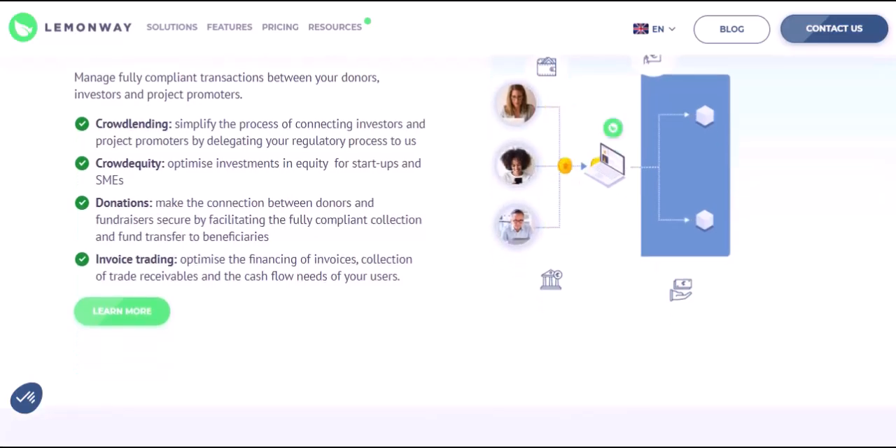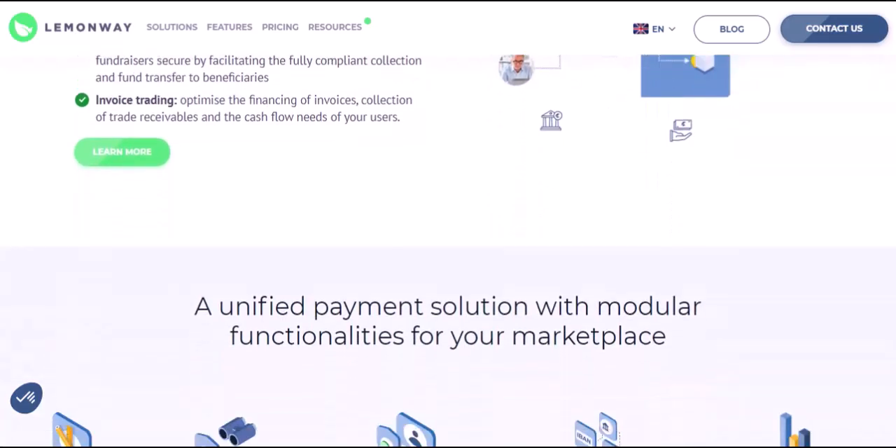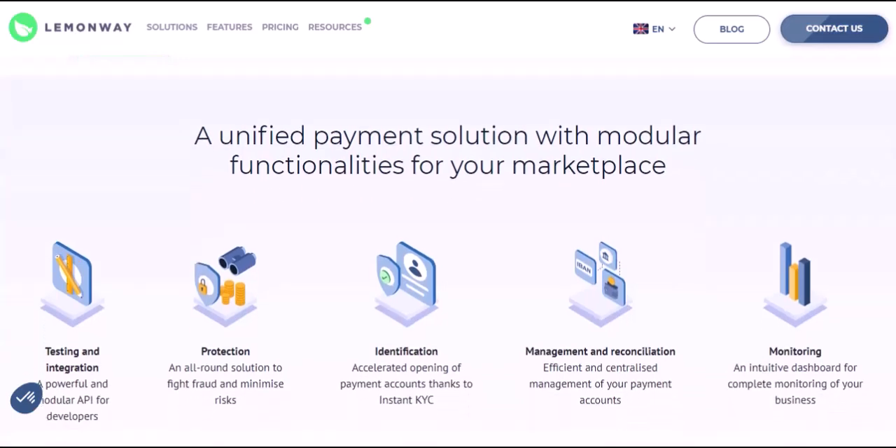With LemonWay, paying rent in France becomes a breeze. It's secure, convenient, and lets you focus on enjoying your new home away from home. So ditch the bank transfer hassles and embrace the ease of LemonWay. With that said, thanks for watching and until next time, au revoir.